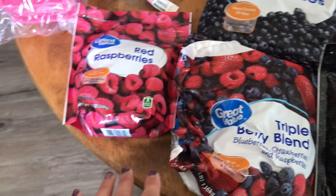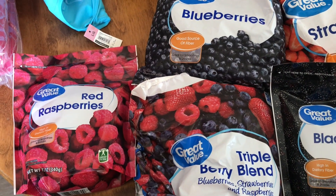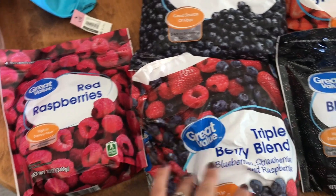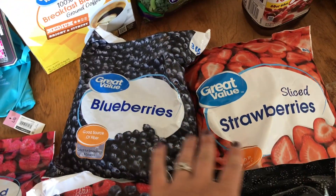We've got some frozen berries. These will be for mine and Austin's smoothies that we'll have for breakfast and lunch. I've got red raspberries, triple berry blend, blackberries, strawberries, and blueberries.